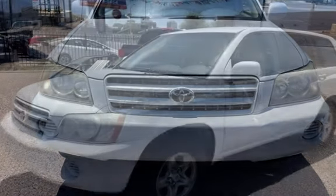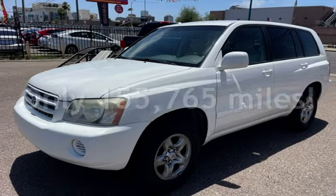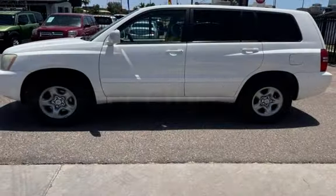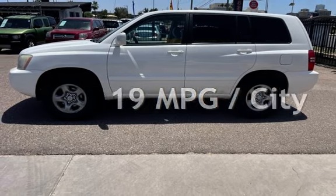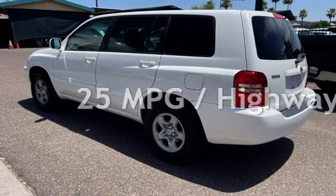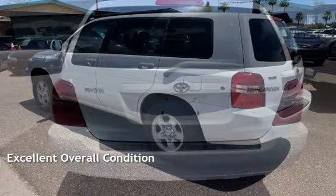This Toyota has less than 156,000 miles on the odometer. Estimated fuel economy for this vehicle is 19 miles per gallon in the city and 25 miles per gallon on the highway. This vehicle is in excellent overall condition.